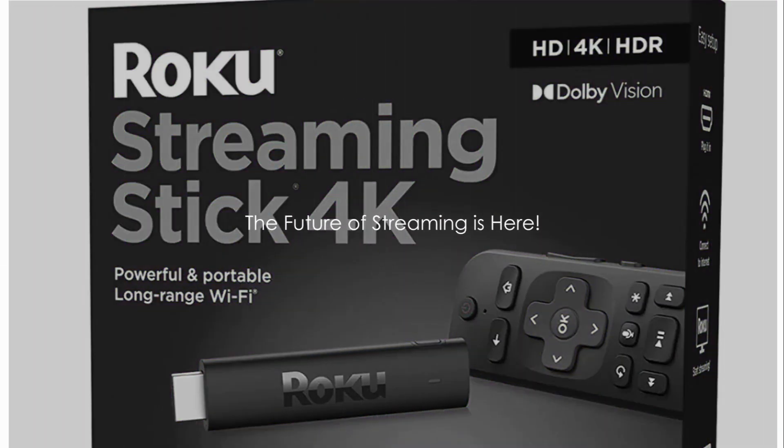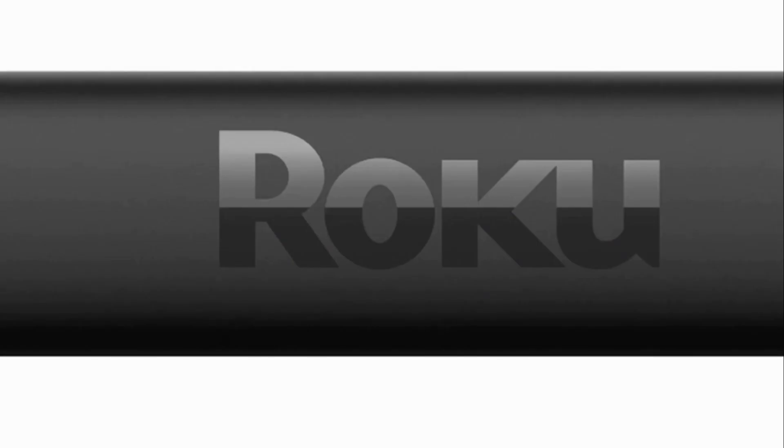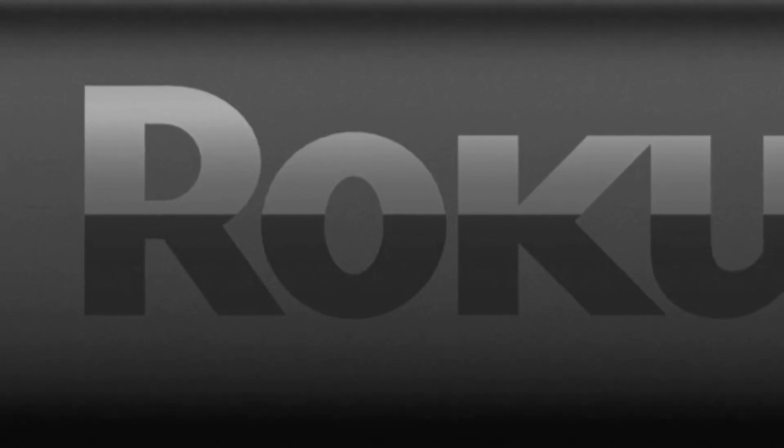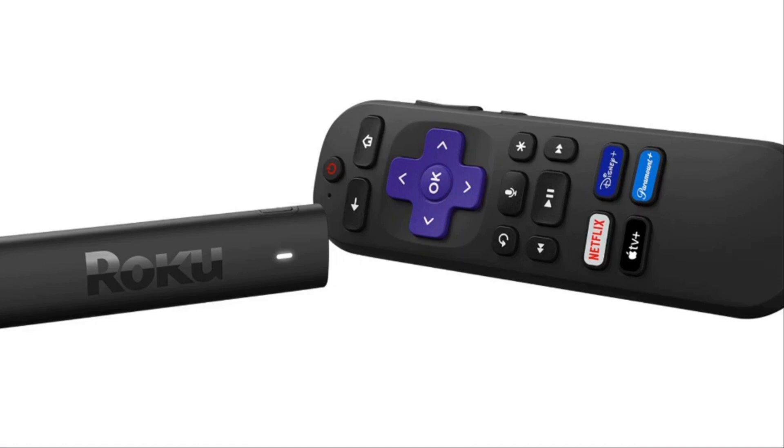Imagine a world of entertainment in the palm of your hand — that's what the Roku Streaming Stick 4K is all about. This tiny dynamo is a beacon of portability and convenience, bringing a wide universe of streaming options right to your fingertips. With its compact design, the Roku Streaming Stick 4K is a testament to the saying: good things come in small packages.